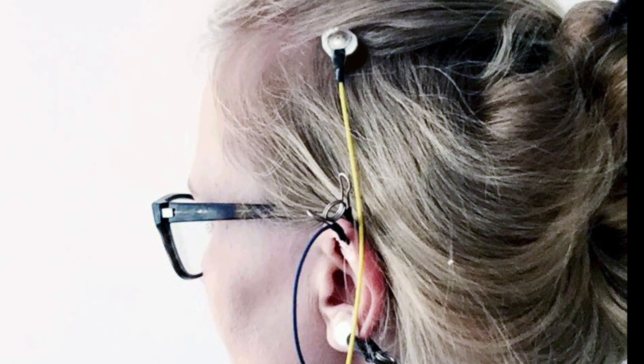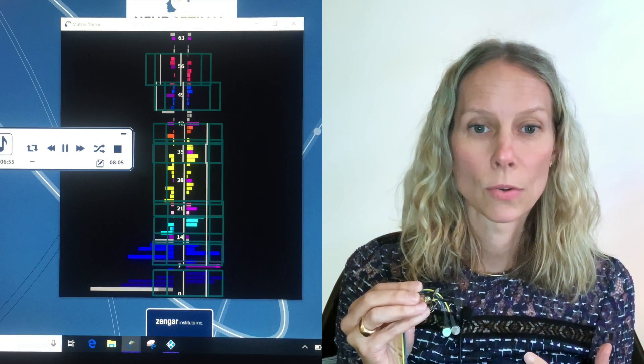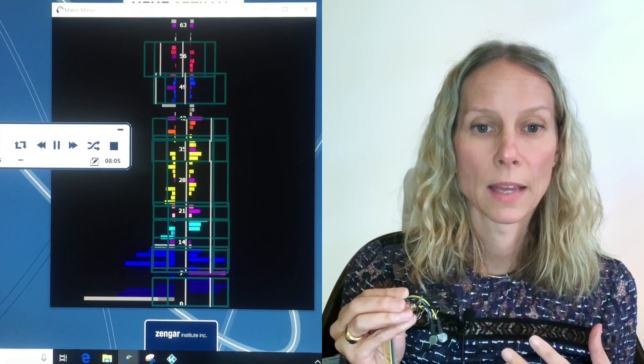That question speaks to the bigger question of how does the neurofeedback system work in terms of gathering electrical information from the head and then creating those interrupts. When the sensors are attached to your head, it's collecting the electrical activity on the surface of the head and sending it to software that reads those electrical patterns, looking for shifts in duration, intensity, and frequency.